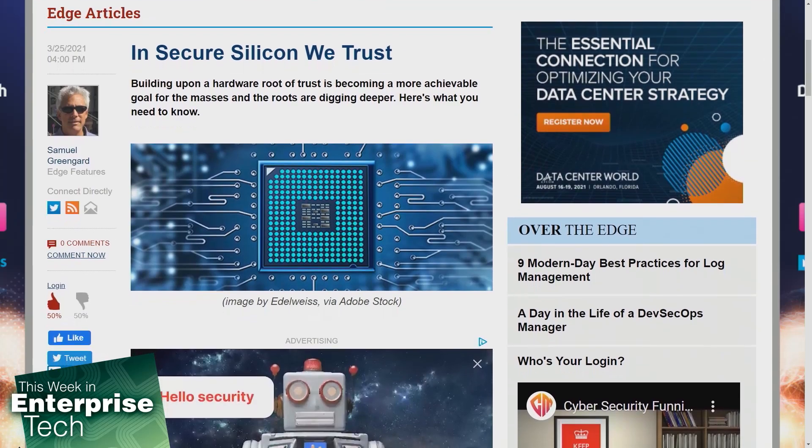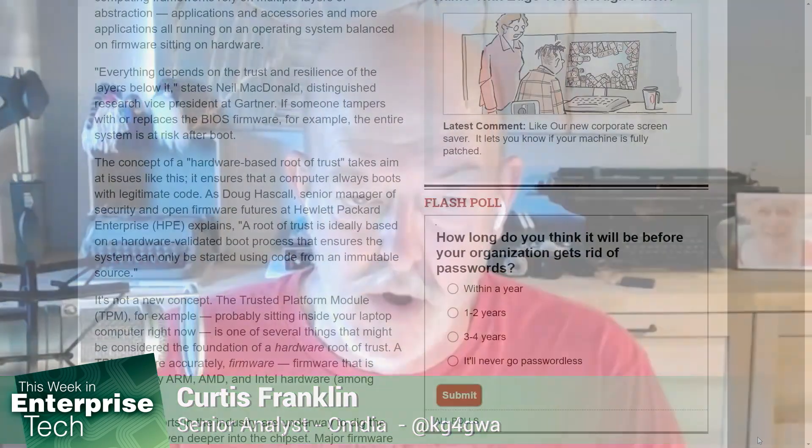The idea here is that the computer will always boot with legitimate code. Doug Haskell, senior manager of security and open firmware futures at HPE, says a root of trust is ideally based on a hardware-validated boot process that ensures the system can only be started using code from an immutable source. Now, this isn't new — the Trusted Platform Module, or TPM, is almost certainly inside any laptop or desktop computer you're using right now. That is a foundation piece.